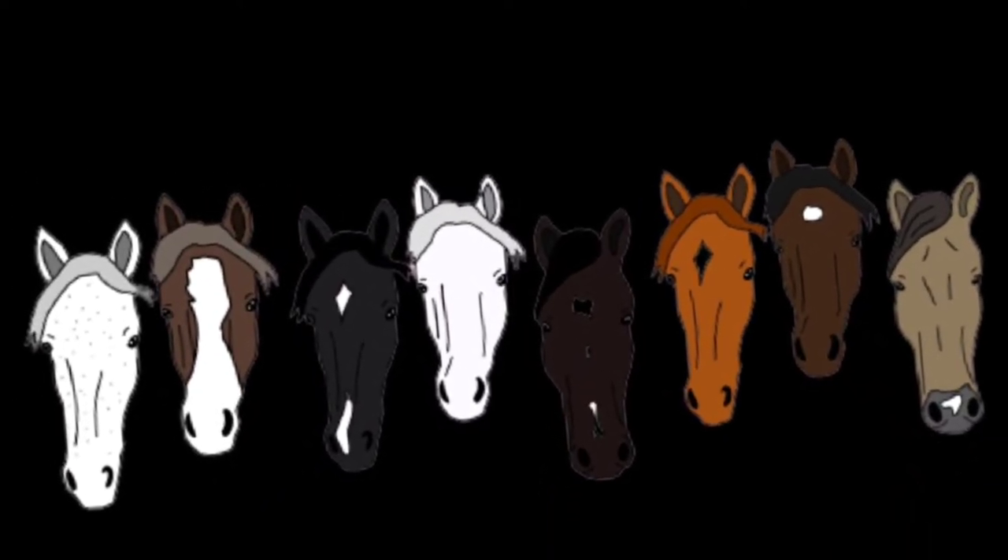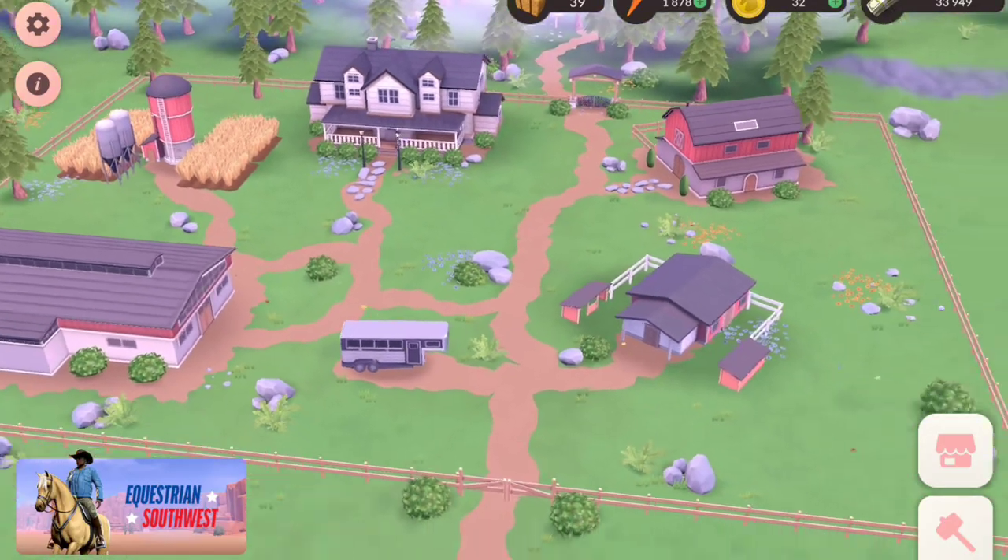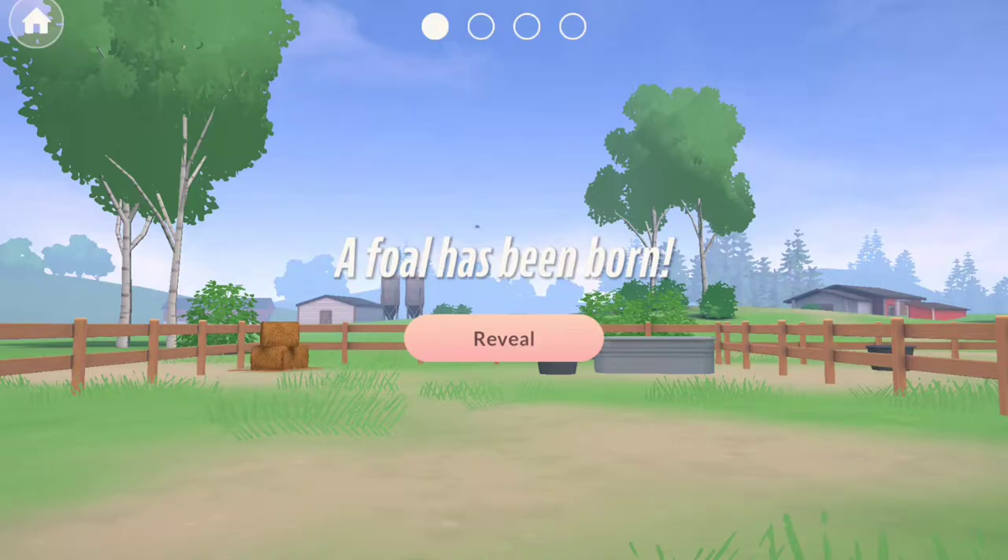Hey guys, welcome back to my channel and welcome back to another video of Breeding and Equestrian the game.